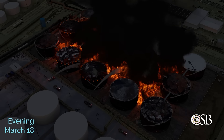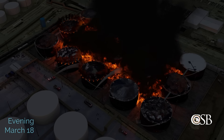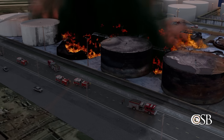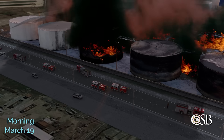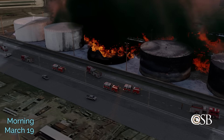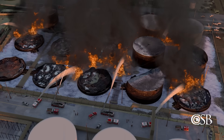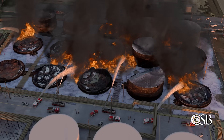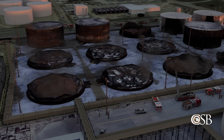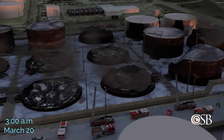By the next evening, March 18th, ITC realized the need for additional resources. They requested assistance from a third-party emergency response services provider who arrived on scene the following morning, March 19th. With their arrival, responders were able to turn the tide and work to extinguish the remaining tank fires and prevent re-ignition. The fire was ultimately extinguished around 3 a.m. on the morning of March 20th.